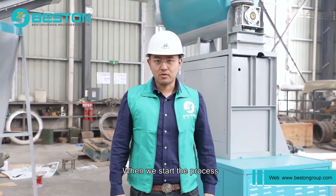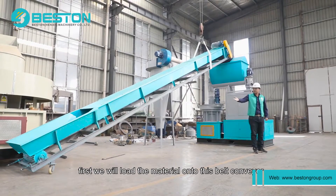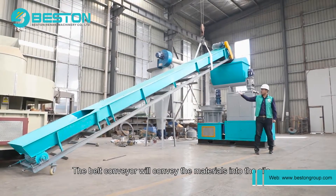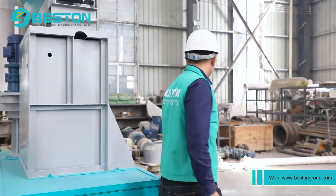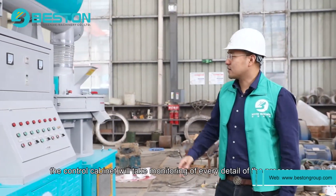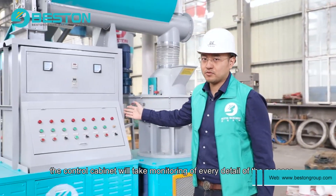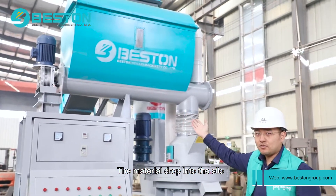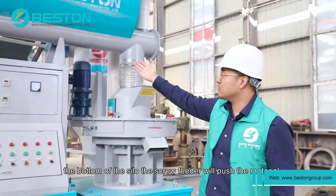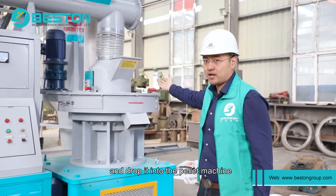When we start the process, first we will load the material onto this belt conveyor. The belt conveyor will convey the materials into this silo. At the same time, the control cabinet will monitor every detail of the process. The material drops into the silo, and at the bottom of the silo, the screw feeder will push the material and drop it into the pellet machine.